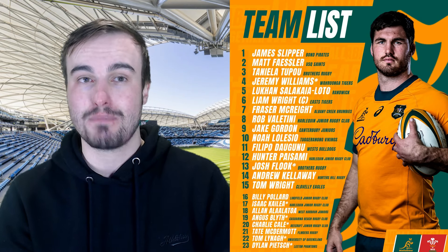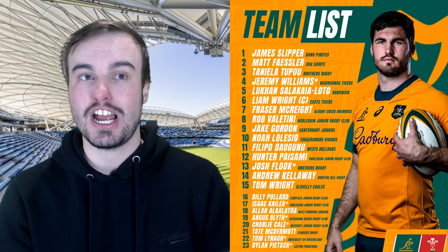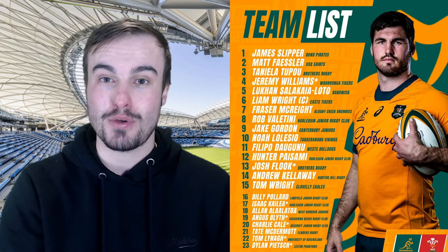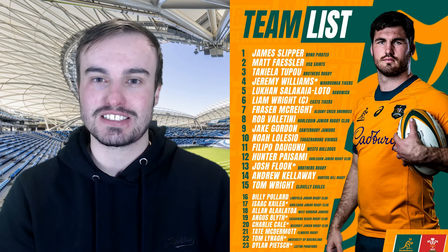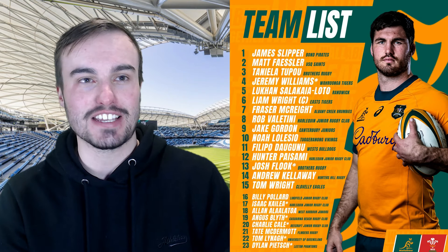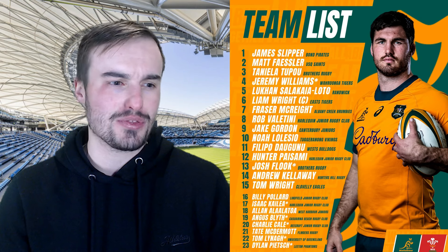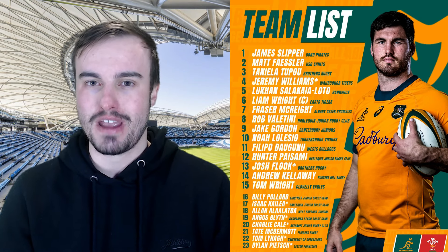Looking through the bench, it is Billy Pollard, Isaac Kailia who makes his debut, and Alan Alalatoa at number 18. Angus Blythe is on debut at 19, Charlie Cale on debut at number 20. Tate McDermott is not on debut, which is good to have — an experienced head off the bench who always loves getting into the action and making a change late in the game. Number 22 Tom Lynagh on debut, and Dylan Peach at number 23 — also on debut. It's a huge amount of debutants; I think it's the most in 44 years in a single match for the Australians.